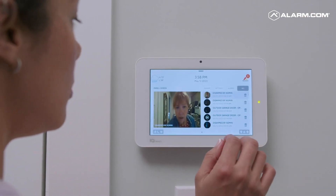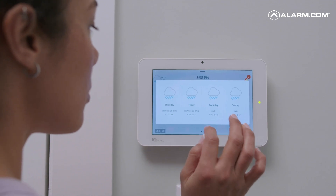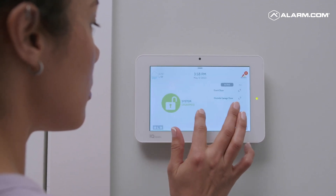The Qolsys panel is a centralized hub that bridges the entire suite of products with Bluetooth capability, Wi-Fi integration, Z-wave access, and cellular connectivity. The Qolsys touchscreen display provides a local interface to the home for buyers to control devices from the touch of a button.